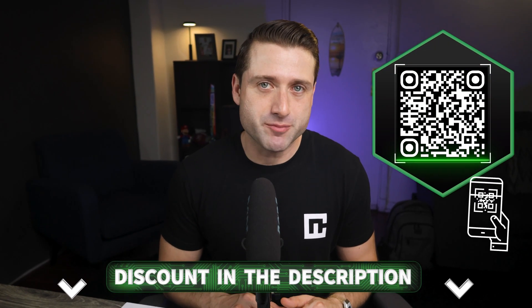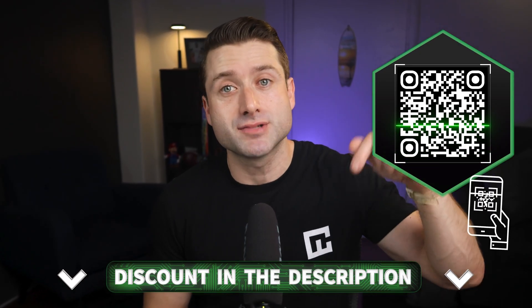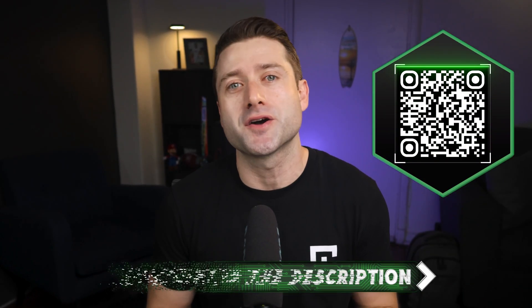You'll want to keep budget in mind, so feel free to scan the QR code on screen if you're interested in trying it out. I've also included the best NordPass deal in the description below, along with steep discounts for my other recommendations.